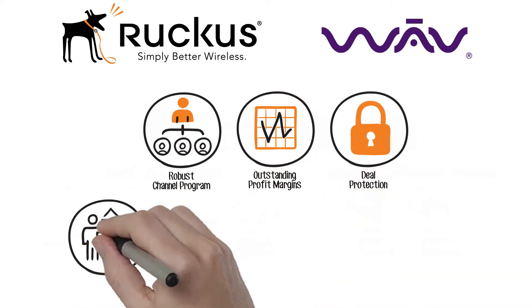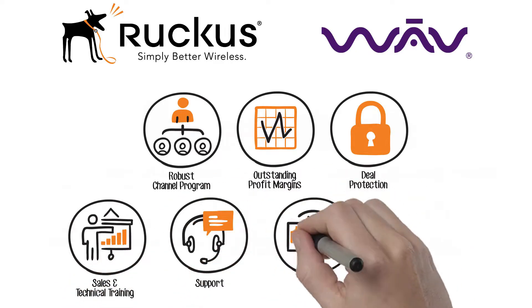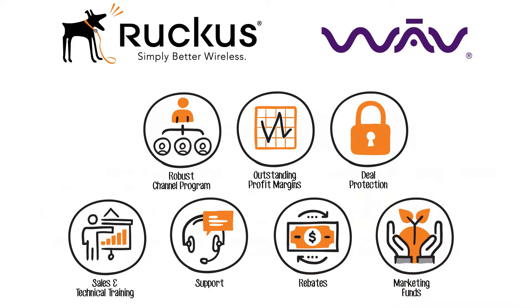In addition to great products and a solid brand, they offer a robust channel program with outstanding profit margins, deal protection, sales and technical training, support, rebates, marketing funds, and a variety of tools and resources.